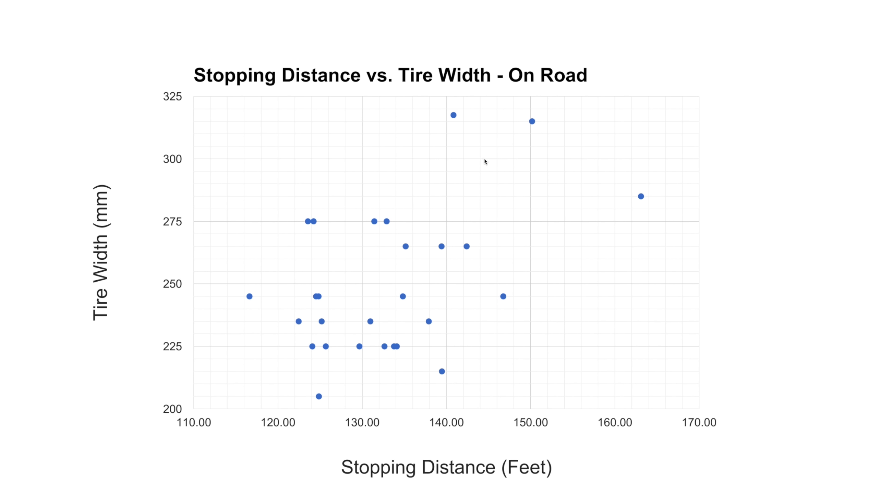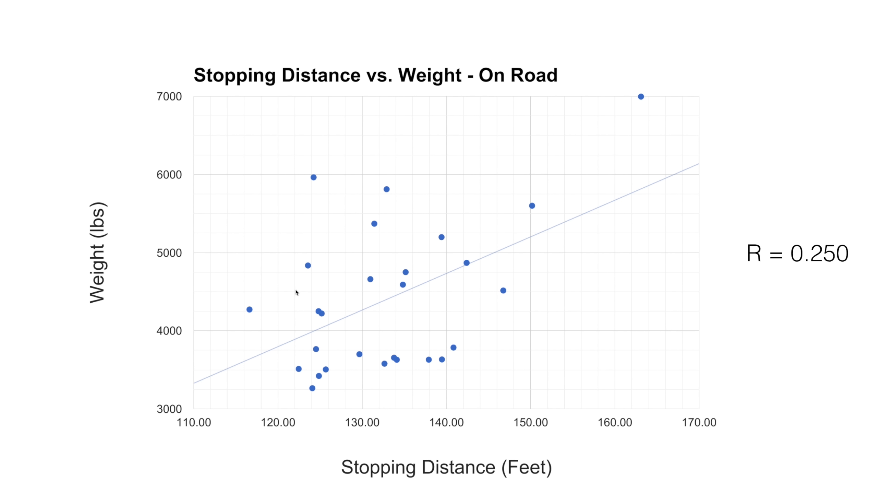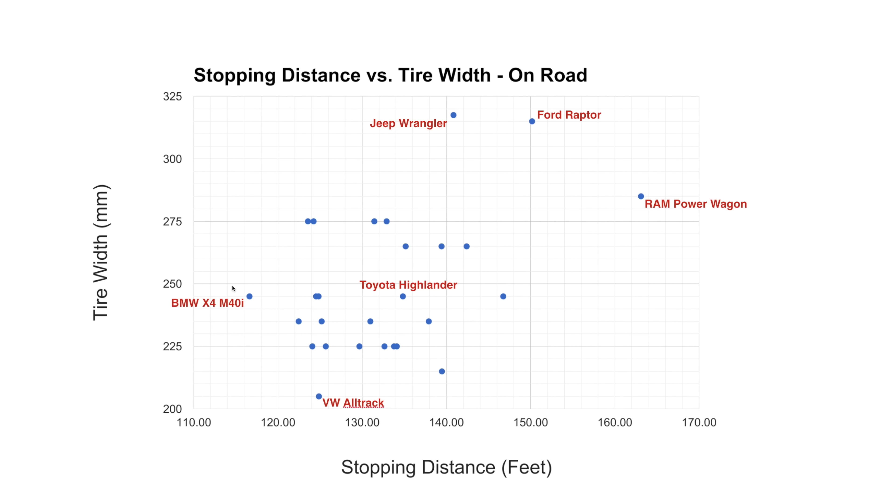Here we have stopping distance versus tire width. I took all of the different vehicles' tire widths versus their stopping distance, and this is the plot you get. It's quite scattered — there doesn't seem to be a strong correlation between tire width and how quickly a vehicle stopped. The widest tires were on a Jeep Wrangler with aftermarket mud tires. The Ford Raptor had super wide tires but wasn't stopping all that great. The Ram Power Wagon had the third widest tires and a long stopping distance. The BMW is still doing the best, even though its tires are somewhat in the middle of the group as far as width.